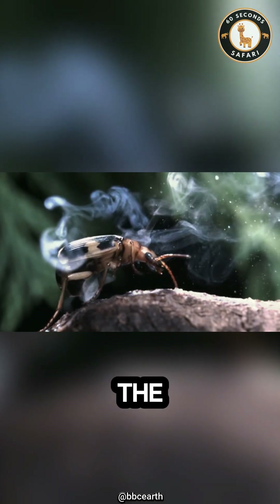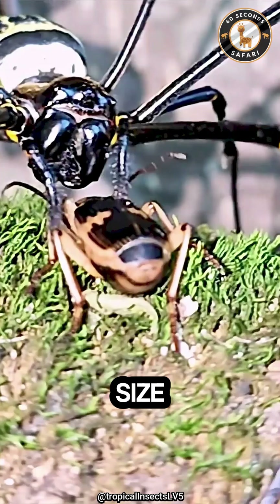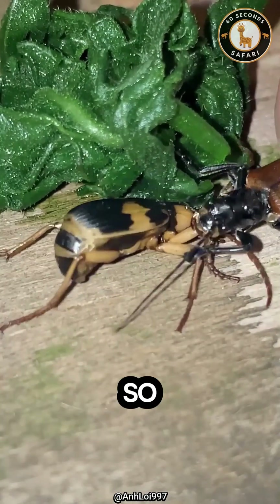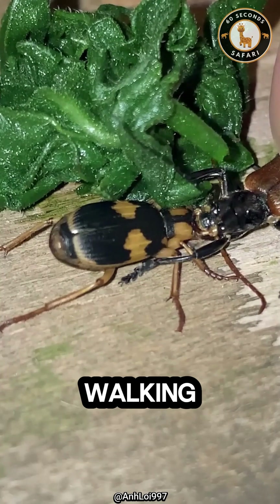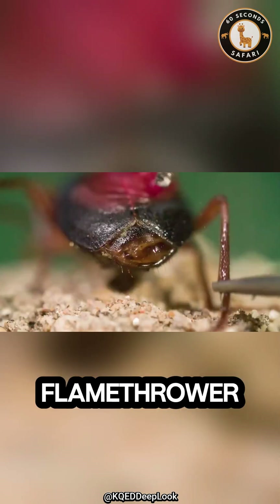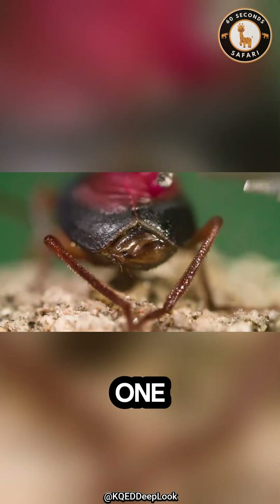Despite being so small, the bombardier beetle proves that size doesn't matter when nature gives you real firepower. So next time you see a tiny beetle walking by, just remember, it might be carrying a mini flamethrower. Would you dare to hold one? Comment below!